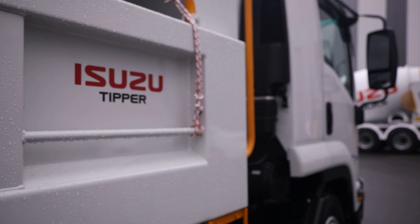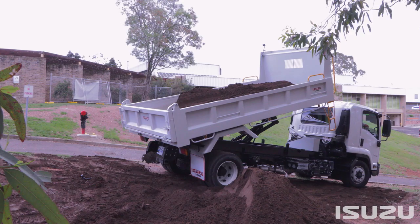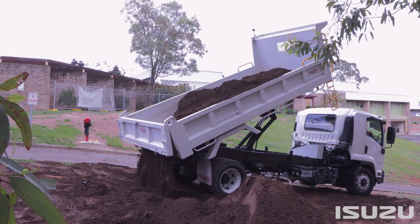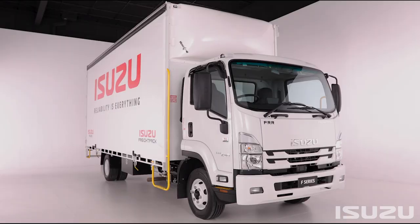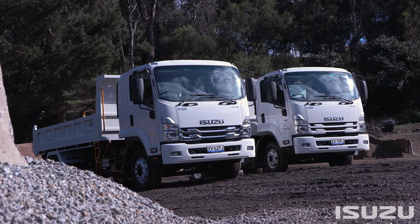Just about every application is catered for within the Isuzu F-Series, something the brand has prided itself on for over three decades of Australian truck market leadership. The jewel in the crown is Isuzu's pioneering ready-to-work range of pre-bodied trucks, an increasing number of which find a home in the F-Series lineup.